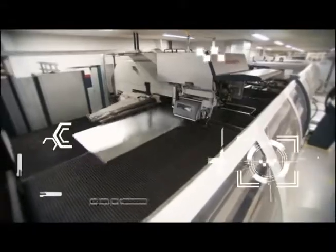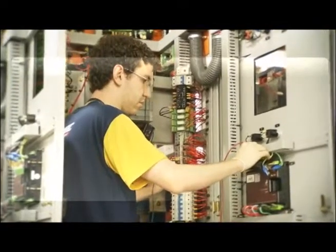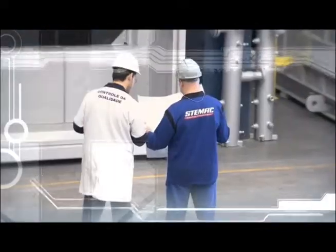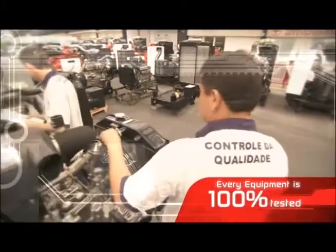With its own casting and painting shops, the company produces all the metal mechanical parts to supply its assembly line. The entire process is monitored by quality inspectors, ensuring the equipment's perfect operation before it arrives at its final destination.